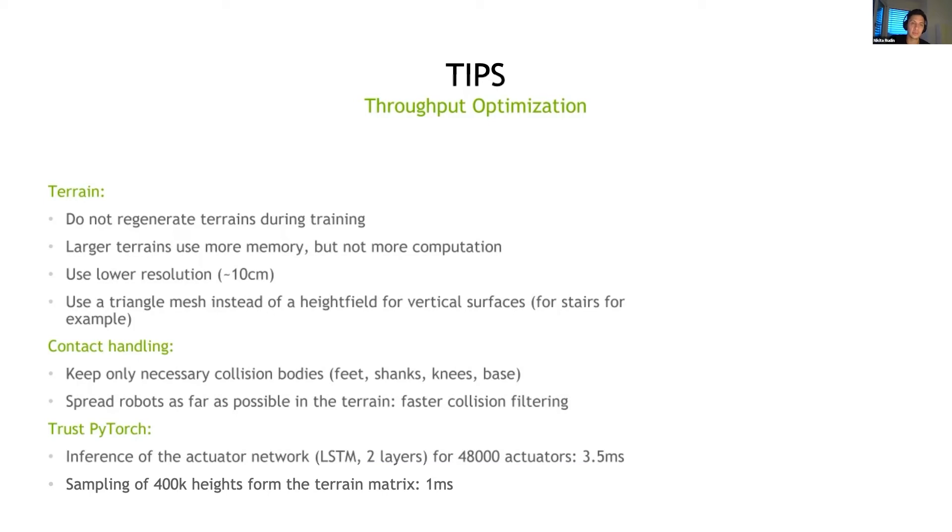It's also good to lower the resolution as much as possible for the terrain — reduce the density of points. For this I had to use a triangle mesh instead of a height field in order to achieve acceptable vertical surfaces. Otherwise, stairs look like slopes and the robots won't learn properly.